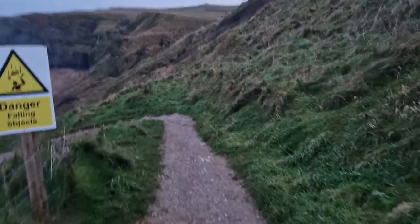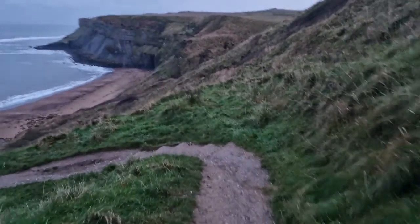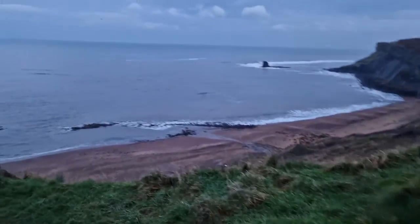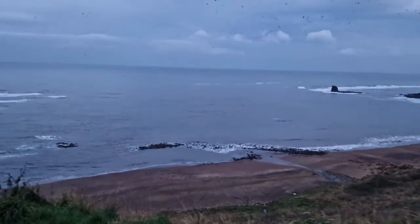Saltwick Bay. Come for a little look for an hour or so. Going to do a bigger trip tomorrow, but it's beautiful and peaceful. It stopped raining so I thought I'd come down before it gets dark and have a little look, see what's going on.